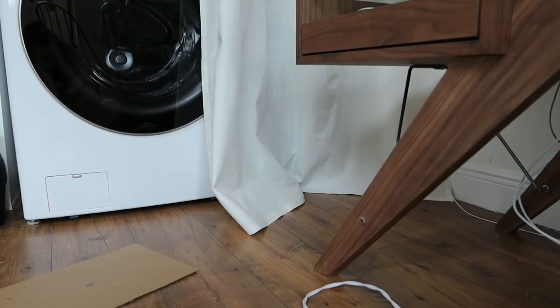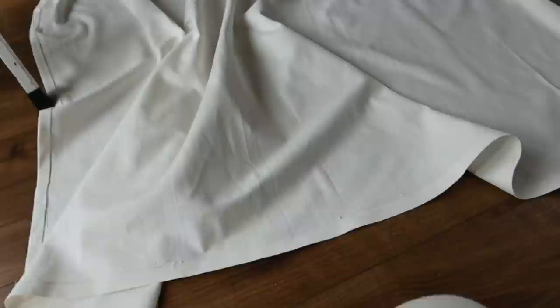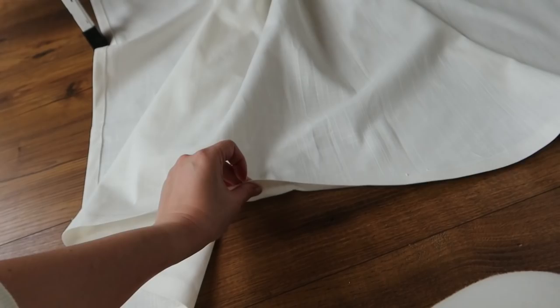I'm waiting for it to set a little bit, and then I'm going to hang this one. This is what the front looks like — it just melts into the fabric with heat. If you guys don't know how to sew, this is really cool. I'll let you know how it holds up, but I think it's going to hold up well judging from how well it sticks.